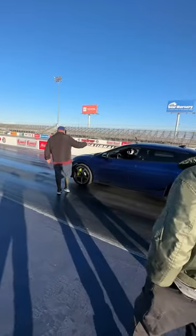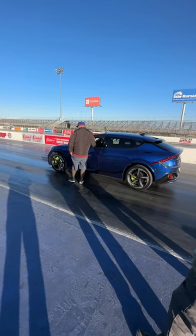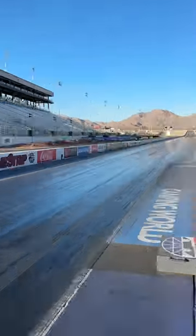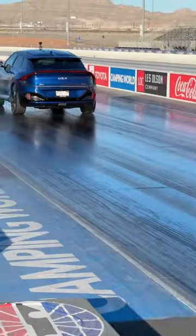That is pretty impressive for an electric car. We're living in the brave new world where anybody can jump into an electric car and run the quarter mile in the 11s. That's pretty incredible. And all it takes is $62,000 and the new Kia EV6.